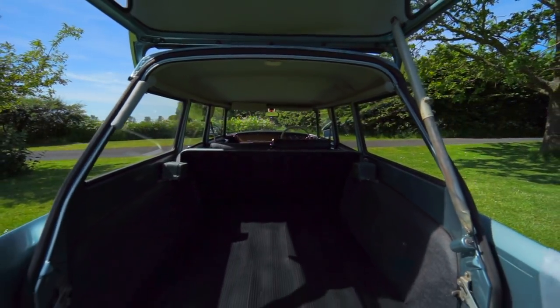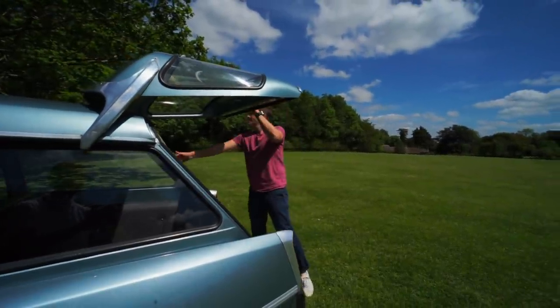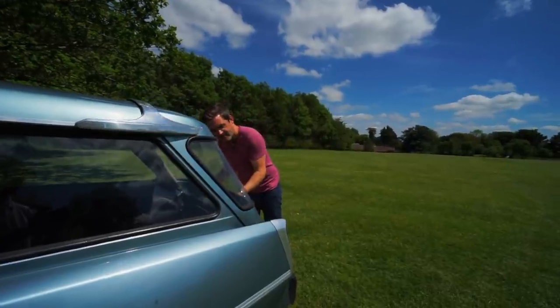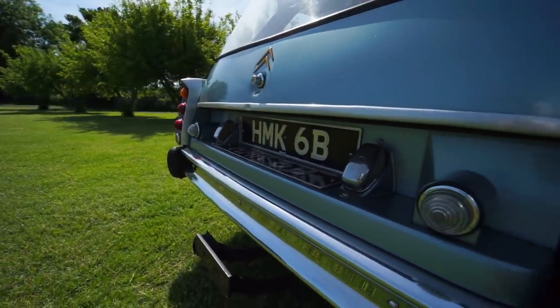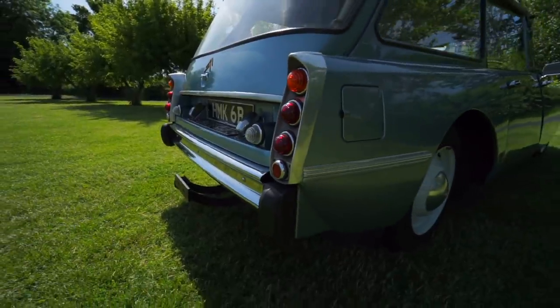Absolute genius bit of design. It has so much space in the back it would have actually made for a good hearse. It's fairly sombre, has the load space and, importantly, its ride is as smooth as marble.